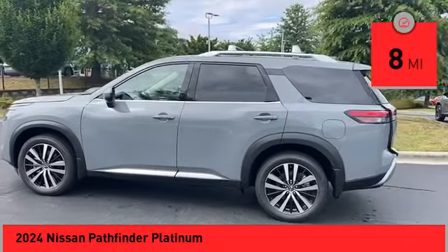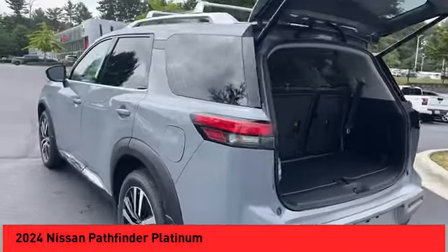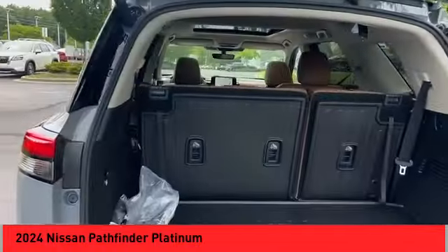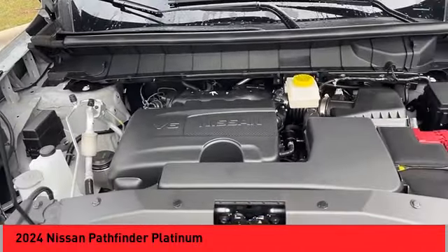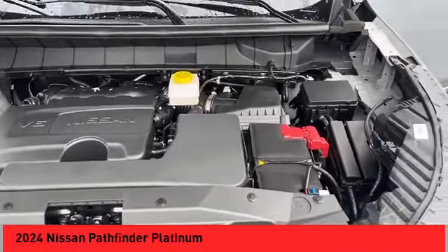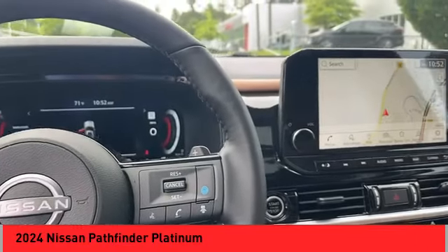This vehicle has less than 100 miles. Here are some of this vehicle's great options: rain-sensing wipers, alloy wheels, rear spoiler, power lift gate, brake assist, remote keyless entry, four-wheel disc brakes, power moonroof, speed control, and electronic stability control.